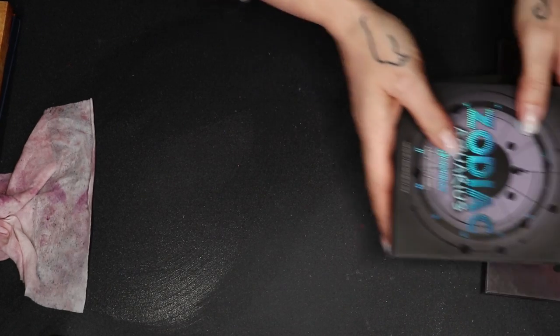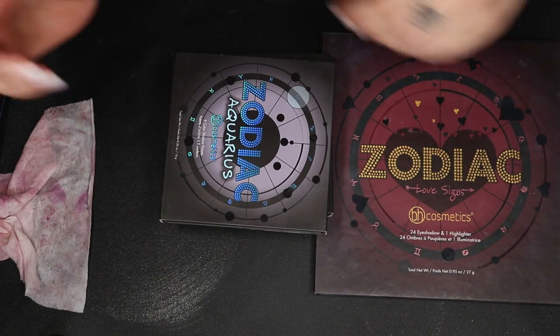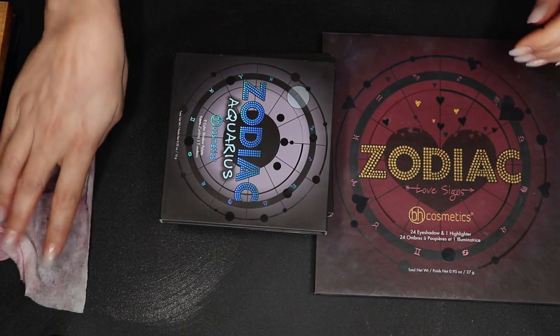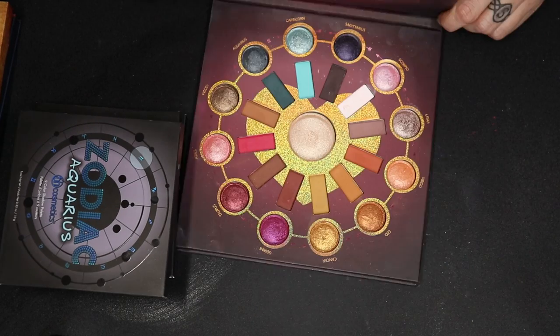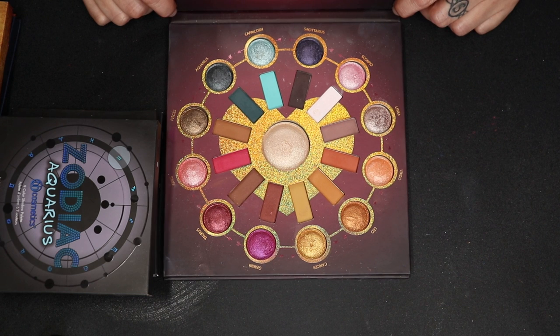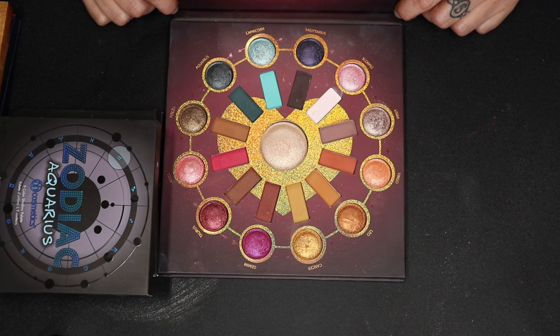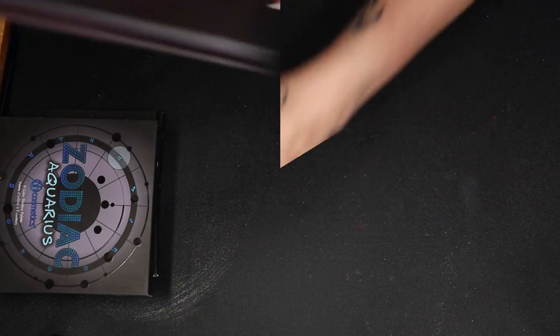Next I have BH Cosmetics. The formula is very beginner friendly, at least the Zodiac palettes are. Let's start with the big one — the Love Signs. The quality is very, very good; the shimmers are very foiled, the mattes are very soft and creamy, and easy to work with. I love the color story as well. I don't use it often, but I do want to keep it. It was my first BH palette, and if you like the color story it is definitely worth checking out.